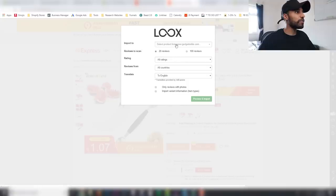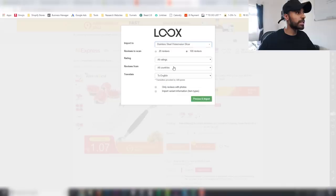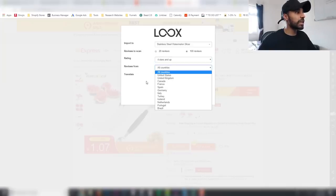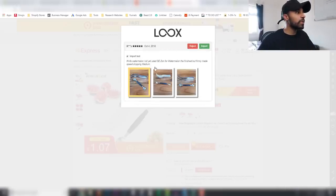You can import the top 20 or up to 100 reviews depending on the subscription you have. You want to make sure you're selecting four-star and up reviews, generally, because those are going to be the good ones. Select all countries, make sure it's translated to English, and select only reviews with photos because that's what we want — photo reviews. Then hit preview and import.